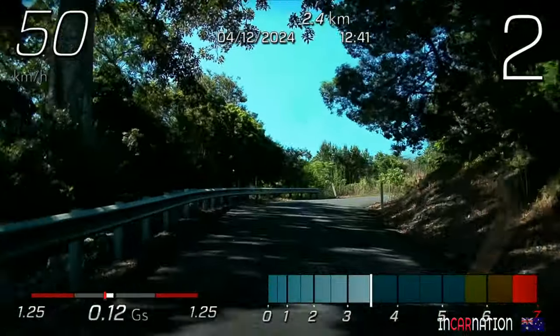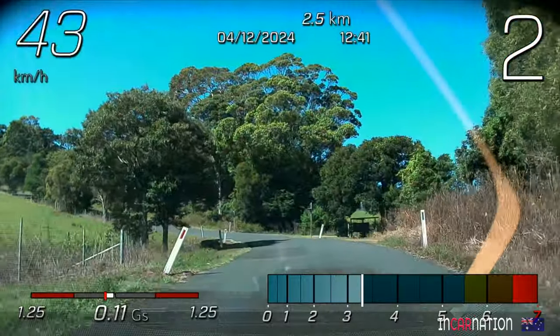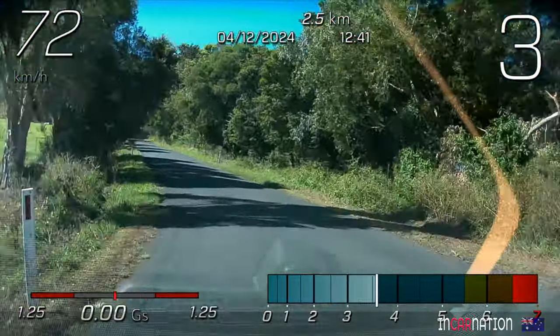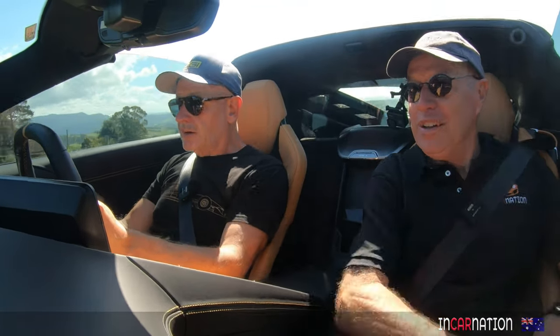They used the 458 Ferrari as a real benchmark. Well, you can see they've done that, can't you? They're very familiar with the 458. It really has quite a similar feel. I think this is a car that would appeal to young people, don't you? Definitely.